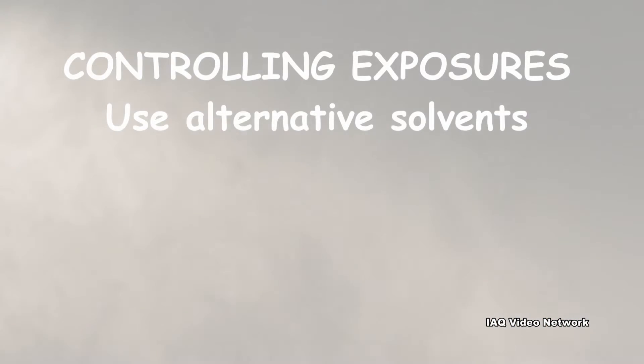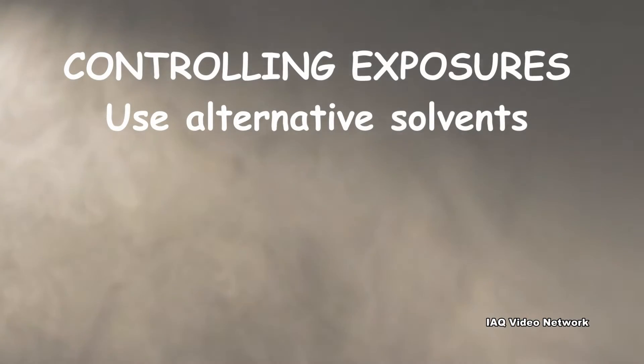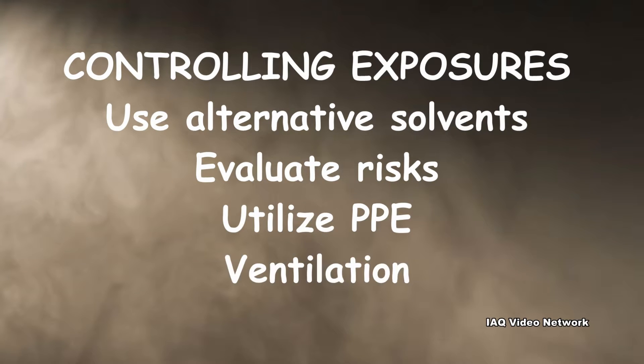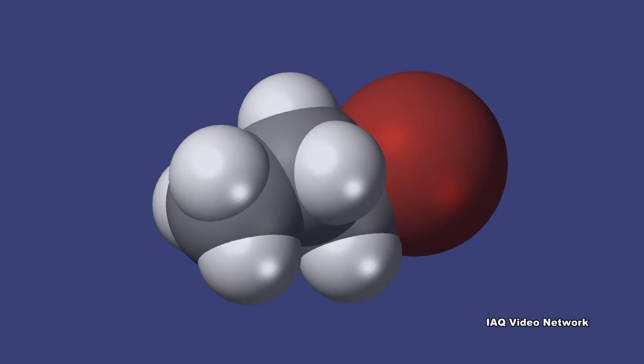In addition to utilizing alternatives to 1-Bromopropane, evaluating exposures in the workplace, using the appropriate personal protective equipment, and ensuring adequate ventilation can all help reduce worker exposures. These are just a few things to know about 1-Bromopropane and occupational exposure concerns.